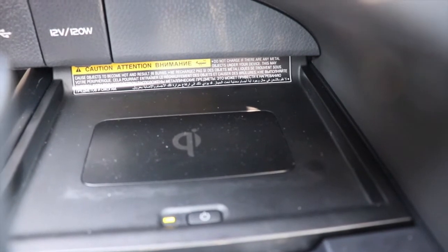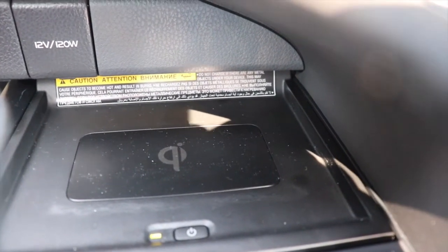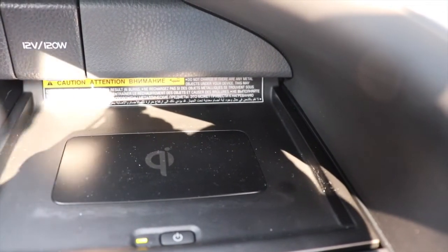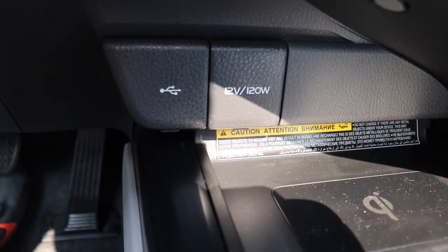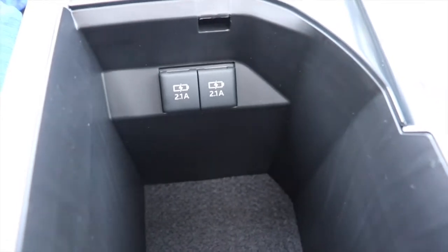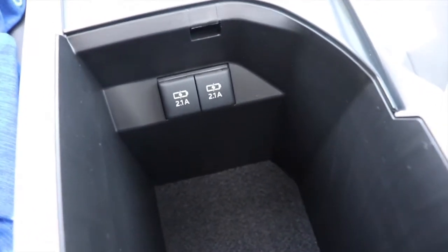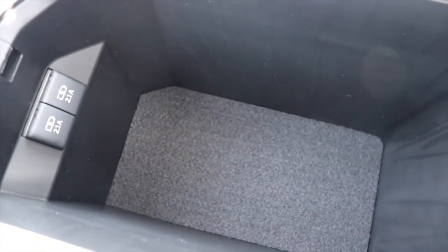Right below the infotainment center is a wireless phone charger — just place your phone on it and it starts charging. If your phone isn't compatible, there are two USB outlets nearby, and two more in the center console. The center console itself is a decent size with good storage.